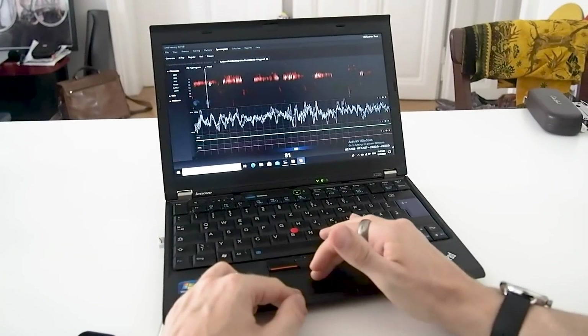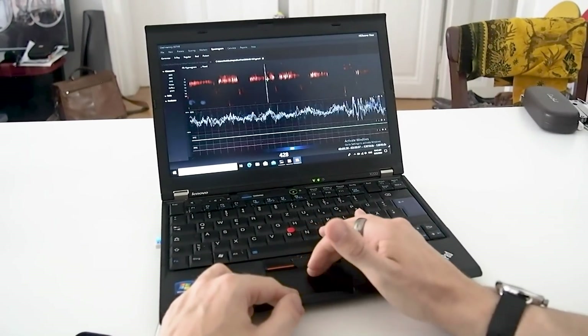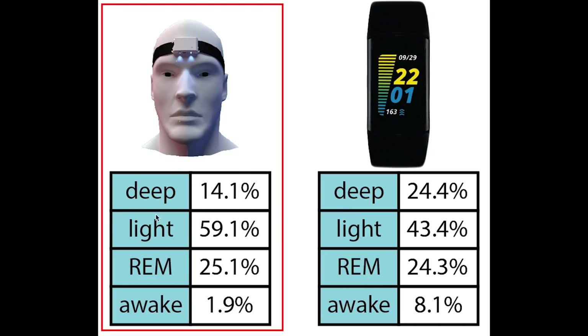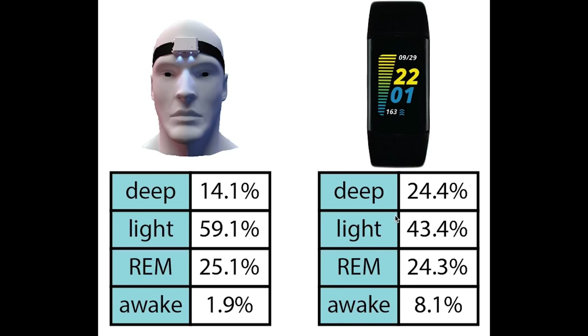I'll start by giving you a short recap of the results based on the ZMAX EEG device. I can actually access the raw brainwave data from the ZMAX and score each part of the night for the different sleep stages. I tested the Charge 5 using this EEG device for two nights. First, let's look at the total percentage of each sleep stage — the EEG device on the left and the Fitbit Charge 5 on the right predicted. As we can see, the Charge 5 predicts too much deep sleep and also too much awake time.